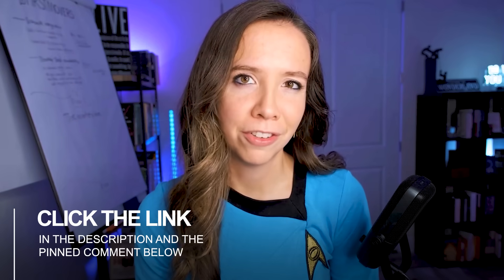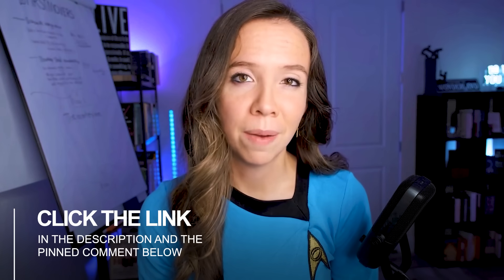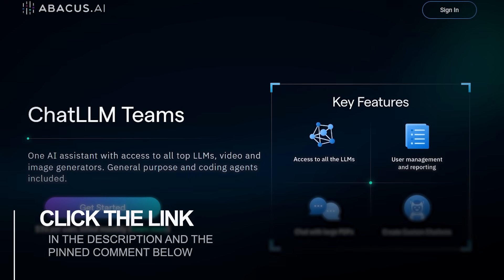Click the link in the description and the pinned comment right now to try ChatLLM today. Do it in the first couple minutes so you don't forget, because trust me, by the end of this video, you'll understand why I can't work without this tool anymore.